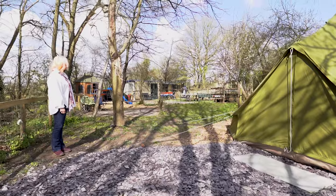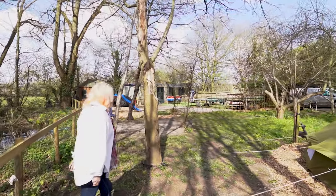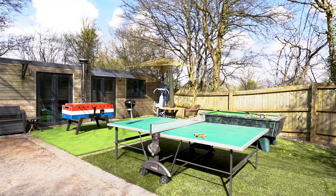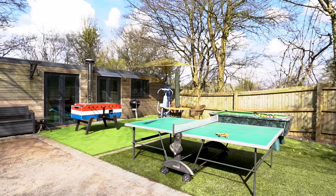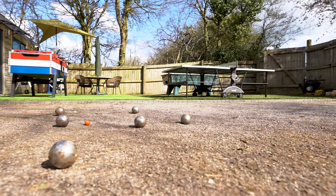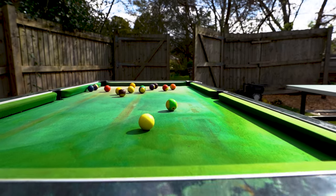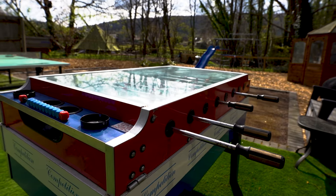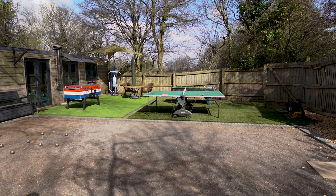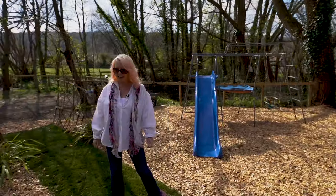Over here for the youngsters or the young at heart, we've got a nice games area that we're just putting together — so we've got a lovely bowls pitch, table tennis, a pool table, football table, a little bit of a gym, another area to sit, and a children's play area which is all nicely safely barked.